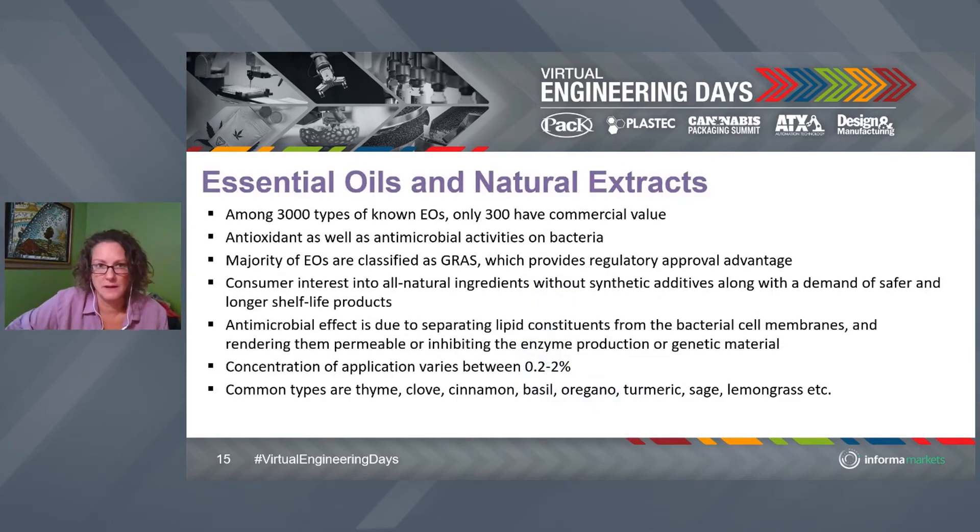There are a lot of essential oils, about 300 of which have commercial value — that's a lot. One of the neatest things about some of them is they have antioxidant capability as well as antimicrobial properties. Antioxidant capability is really powerful. We see antioxidants BHA and BHT most commonly in cereal bags.